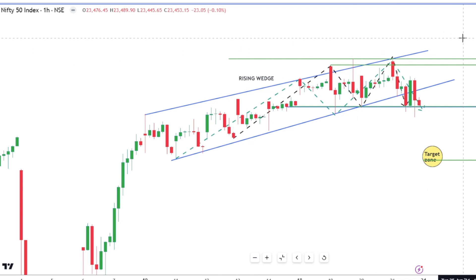If Nifty opens above 23,65 I think it will zoom to 24,000. But below today's low, I think it will be hit very badly and we can see a quick fall of 200 to 250 points. I hope this is going to be useful for your next week's trading.